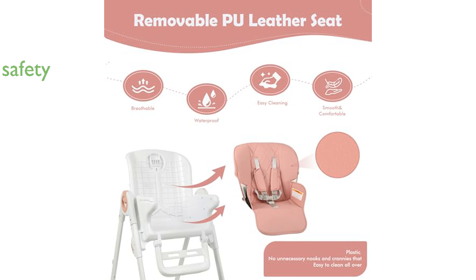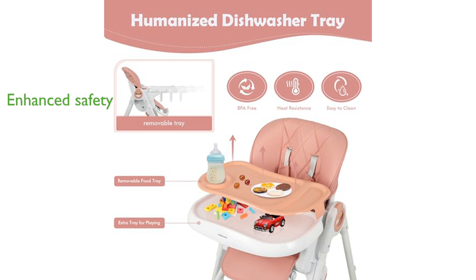Safety is a top priority with the Bobby Moni High Chair, featuring durable steel tubing, a five-point harness, and smooth, edge-free corners to ensure your baby's security. This high chair is a well-rounded choice for parents seeking functionality, safety, and ease of use, making it an excellent investment in your baby's comfort and your convenience.